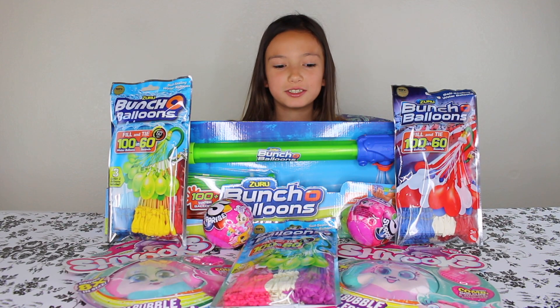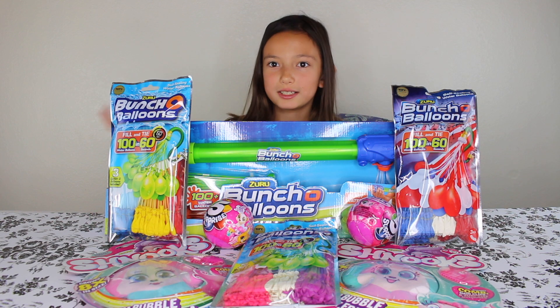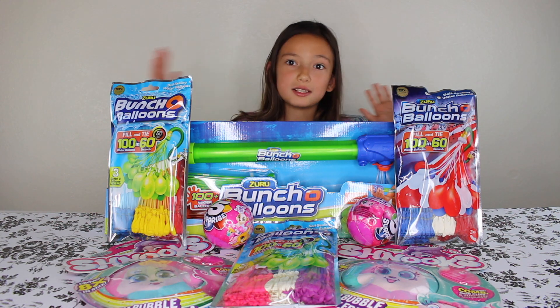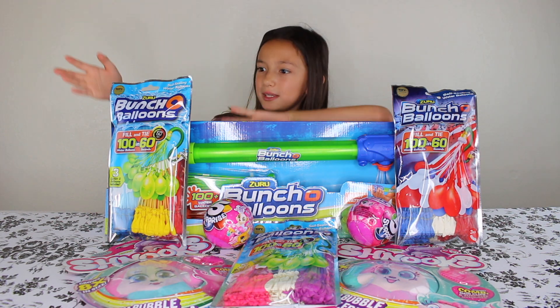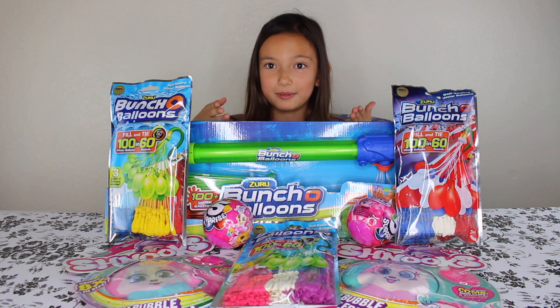Hey everyone, LadyBella here, and today I just got this package from Zuru and I just got to open it. So this is all the stuff they sent me. They sent me these Bunch O'Bloons, these Schnooks, and these five surprises.